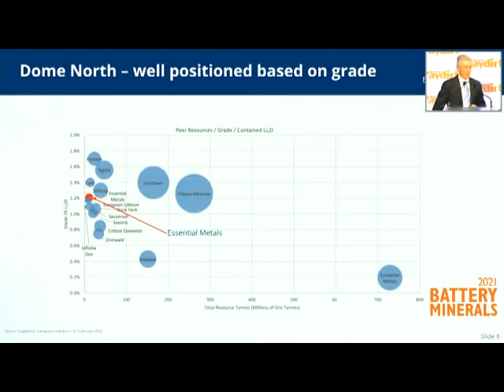In terms of grade profile, it's 1.2%. The Cade pegmatite is the main mineralised ore body in the resource, accounting for about three-quarters of it. There's a high-grade core through it that runs up to about 1.7%, but the average across all three is 1.2%. By any measure, that's typical for a spodumene resource.